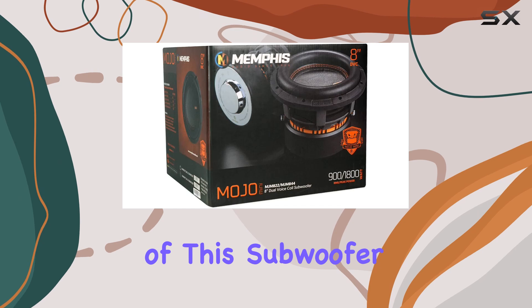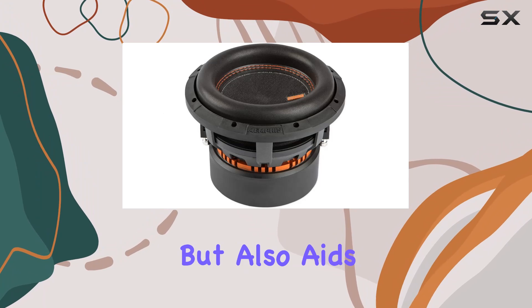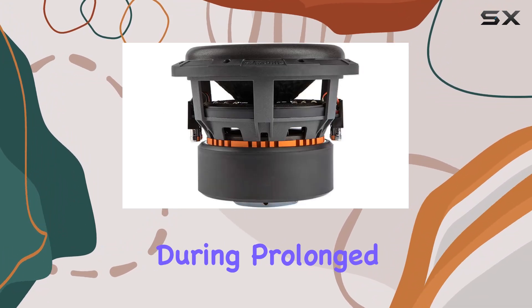One of the standout features of this subwoofer is its vented cast aluminum basket. This design is not only robust but also aids in heat dissipation, which is crucial for maintaining performance during prolonged high power output.